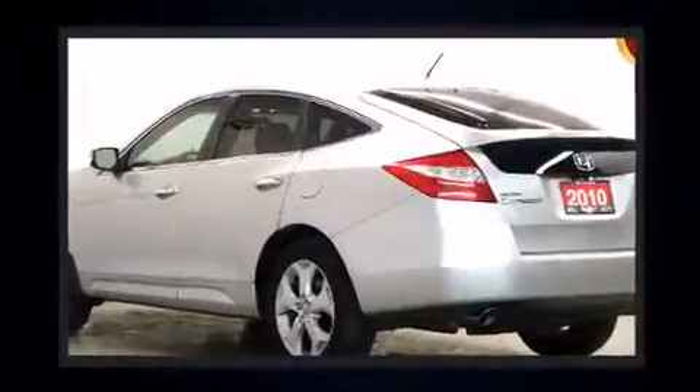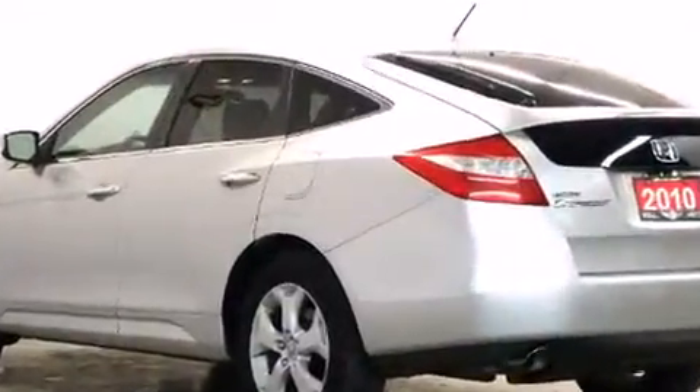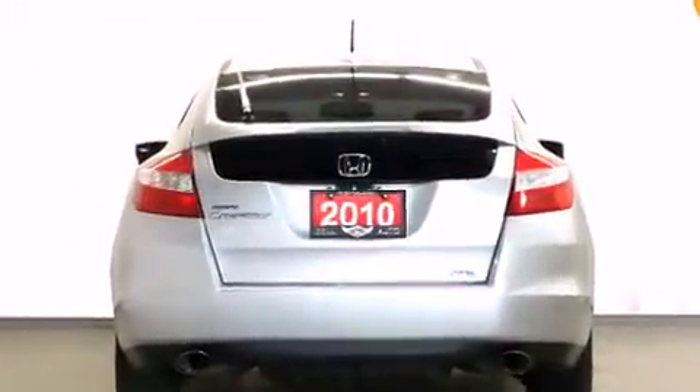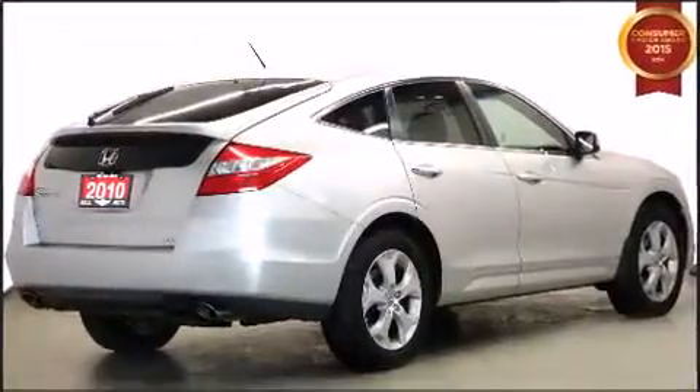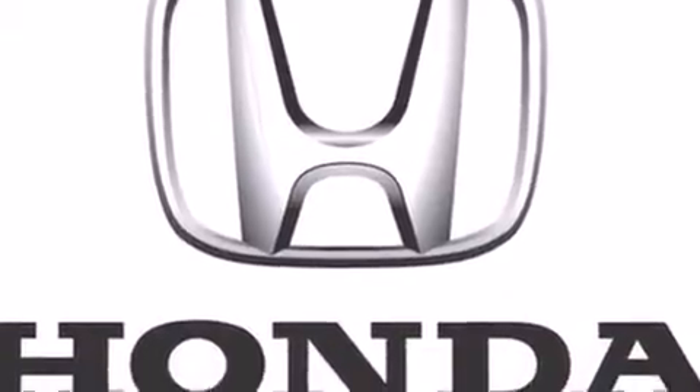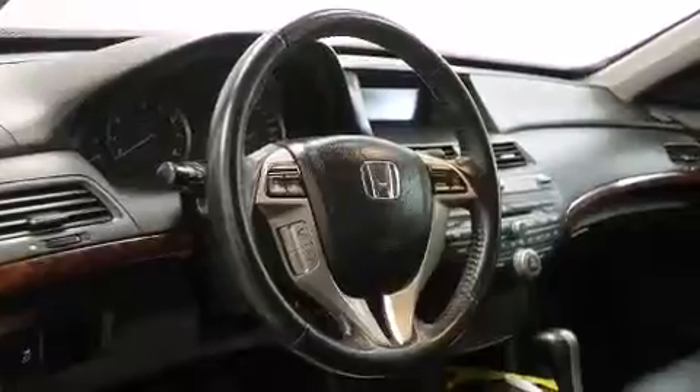All of the premium features expected of a Honda are offered, including one-touch window functionality, a built-in garage door transmitter, heated seats, power moonroof, power door mirrors and heated door mirrors, and power seats. Features such as automatic climate control and leather upholstery prove that economical transportation does not need to be sparsely equipped.